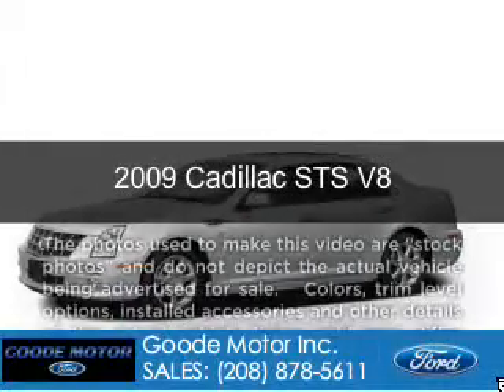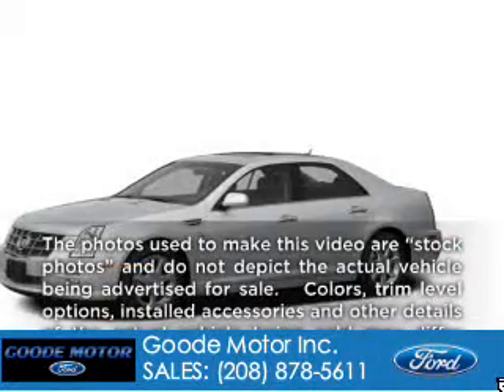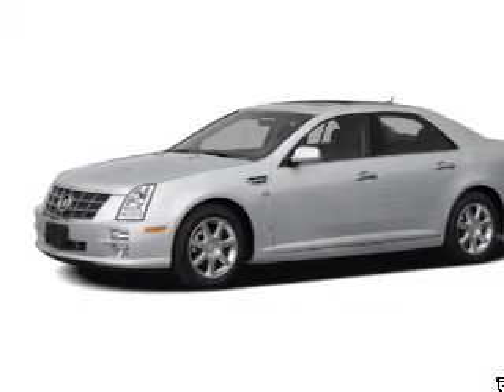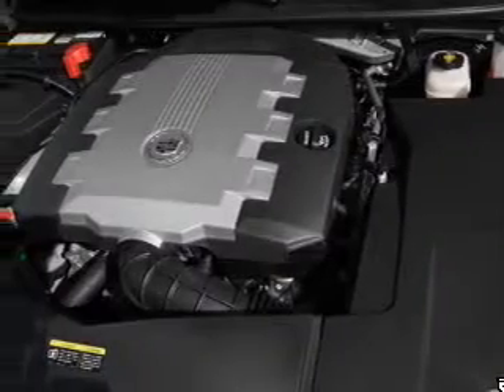This is a used 2009 Cadillac STS, powered by rear-wheel drive, a 4.6-liter 8-cylinder engine, and a 6-speed automatic transmission.